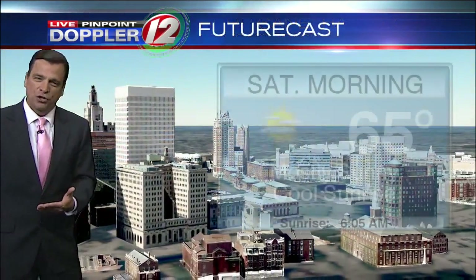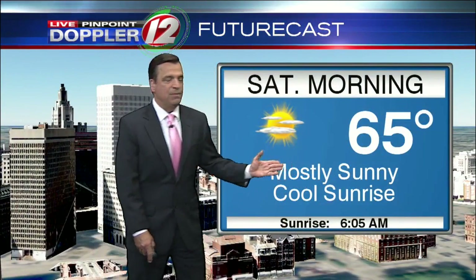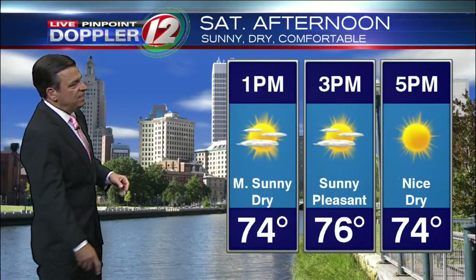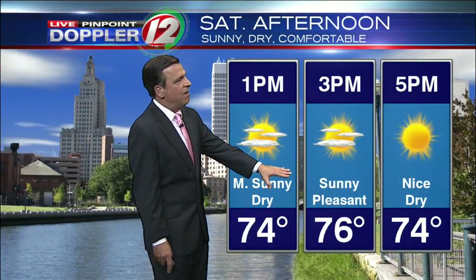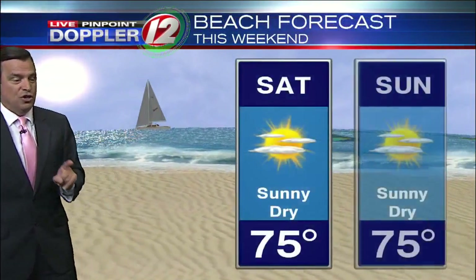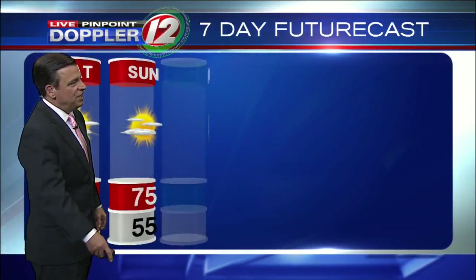Fortunately, closer to home, our weather is quiet. A very cool start tomorrow morning at sunrise, but mainly sunny. Looking at temperatures in the 50s initially, then going to the 60s and eventually mid-70s tomorrow afternoon — a very dry, comfortable day. The beaches look good both Saturday and Sunday, with temperatures in the mid-70s and plenty of sunshine.